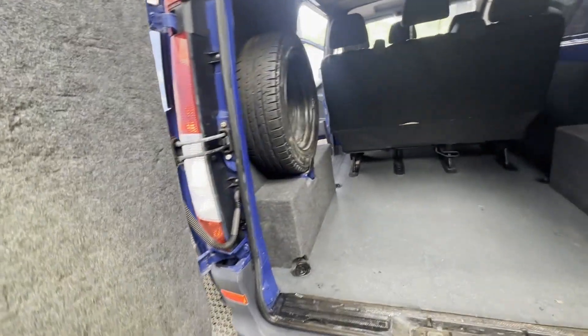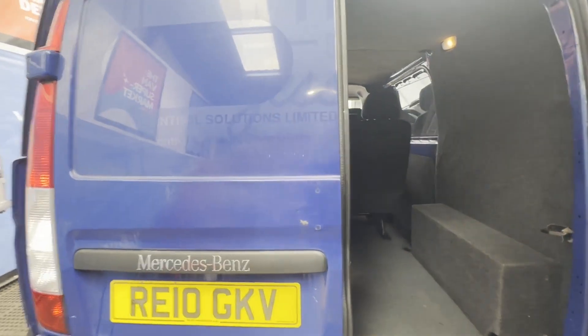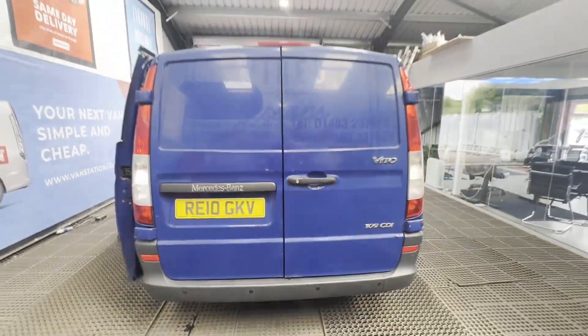Condition summary: bodywork is decent average condition, interior is decent average condition, rear load area is decent average condition. Genuine honest work van.